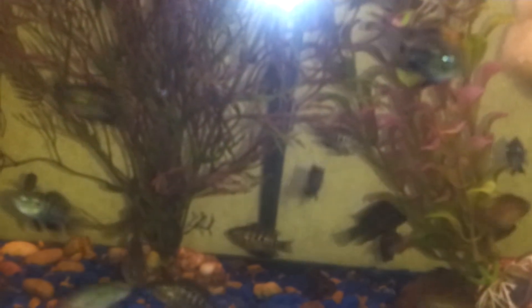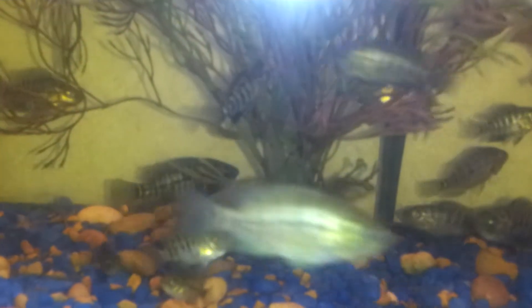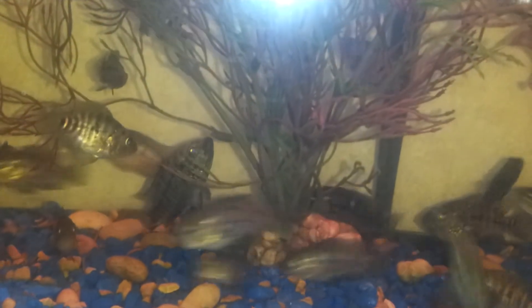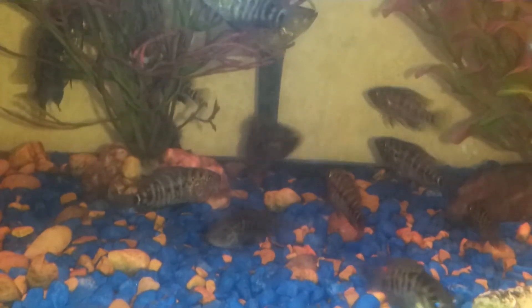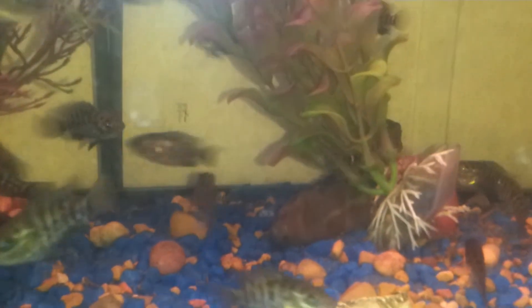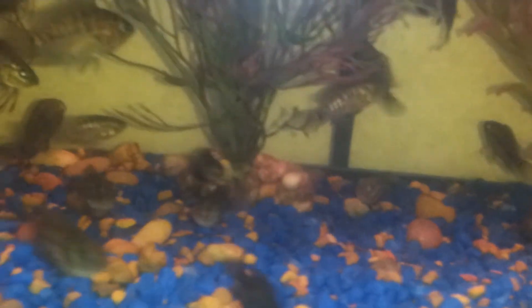As you can see, their colors are coming out really nice. Some have more than others — I was told that's to be expected, especially with the first batch. Hopefully the next batch they'll be bigger and more colorful.